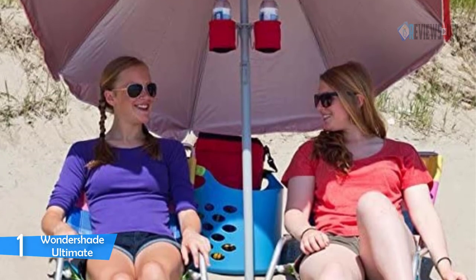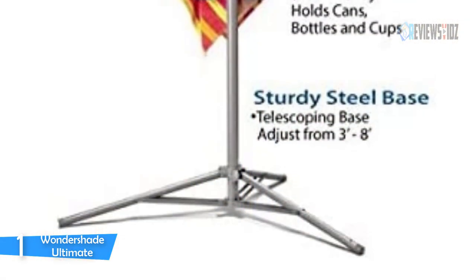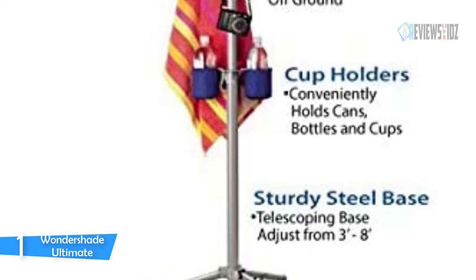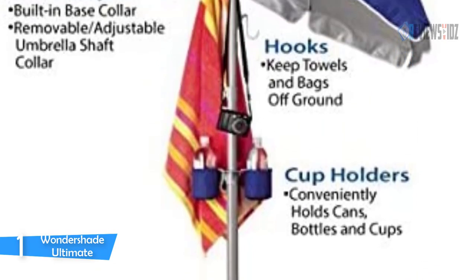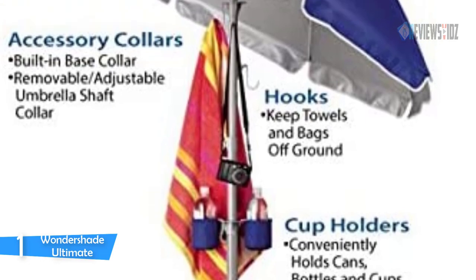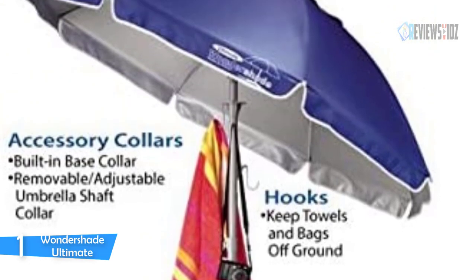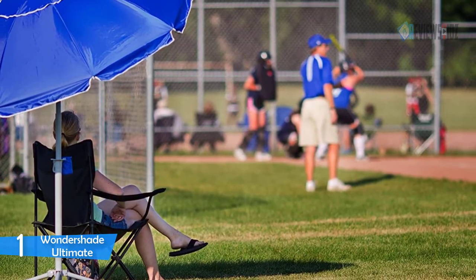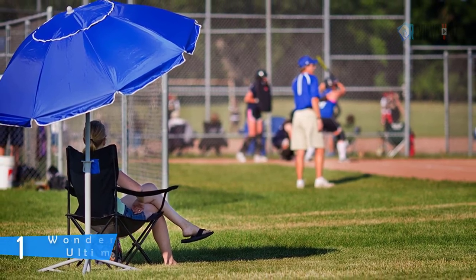The Wondershade Ultimate Umbrella is great for any outdoor event. It includes a built-in sand screw with a twist handle for use on the beach, plus accessory collars for attaching two cup holders and two utility hooks. The telescoping tripod base adjusts from three feet to eight feet tall, with a 60-inch diameter umbrella top that tilts to better block the sun. Gust-proof vents allow air to pass through.